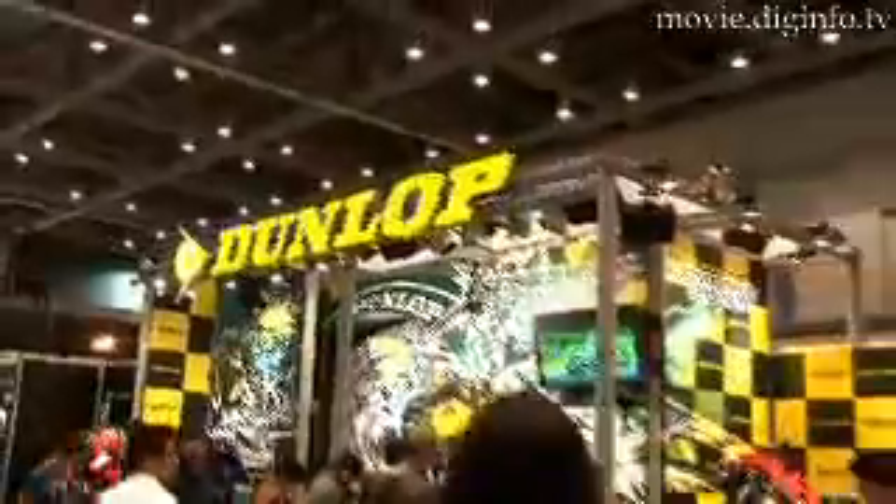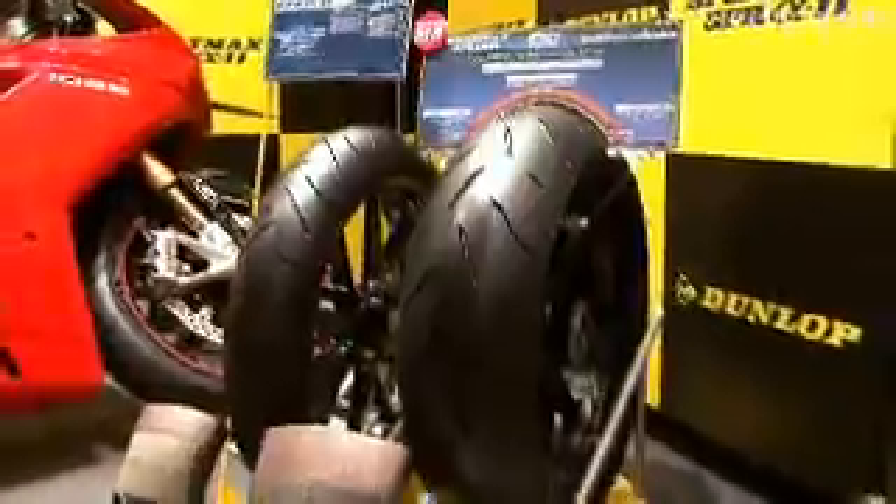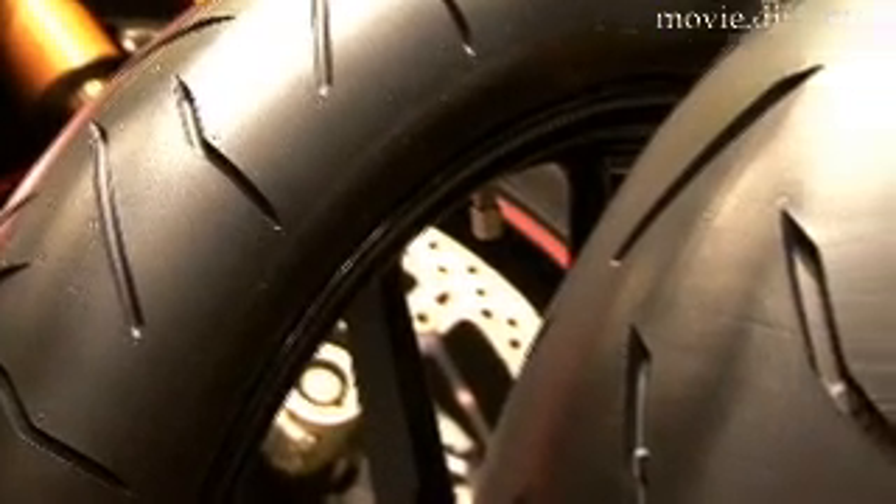Dunlop Falcon Tyres released the new Sport Max GPR L411 Sport Radial Motorbike Tyre on March 5th. The Sport Max GPR L411 is a sport radial tyre for large engine displacement motorcycles, developed incorporating feedback from Dunlop's racing technology and experience.